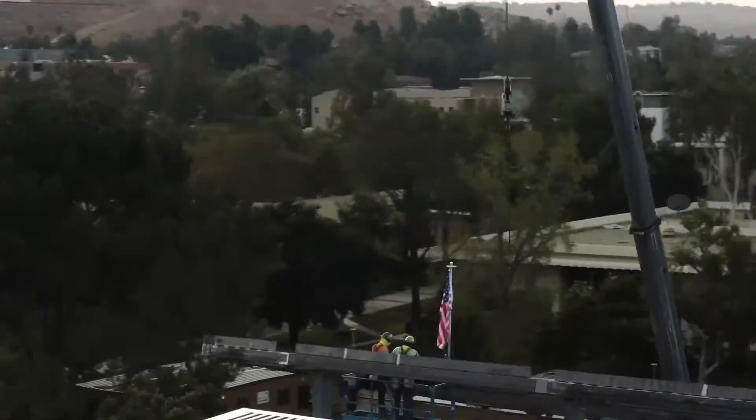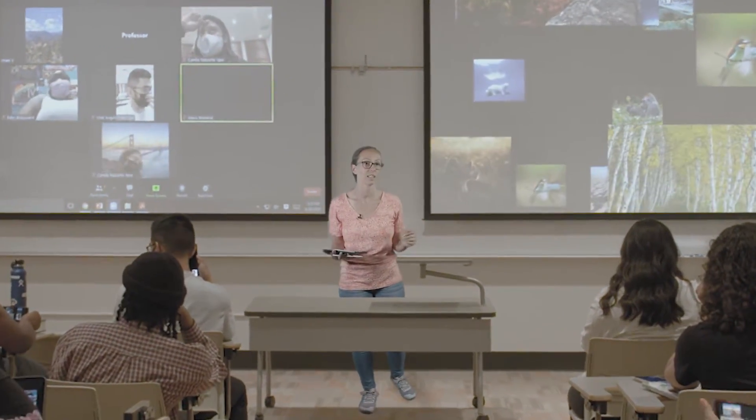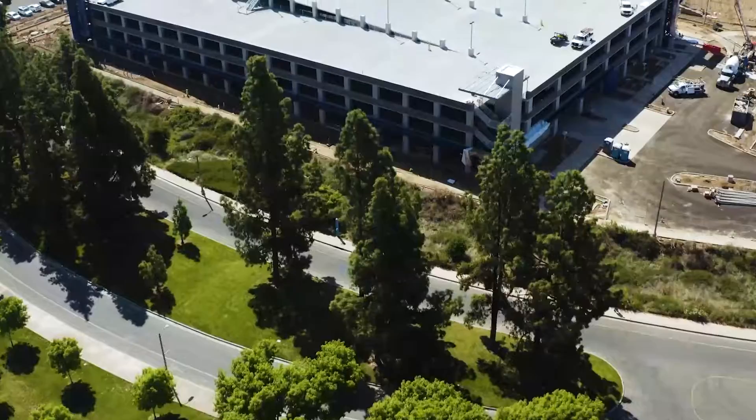Rooms for Increasing Student Engagement, or RISE, is a campus-wide initiative to transform classroom technology to meet the needs of tomorrow. It is an investment in the next era of higher education, creating a more inclusive, collaborative, and equitable university experience, and it's one of the many exciting changes taking place on campus.